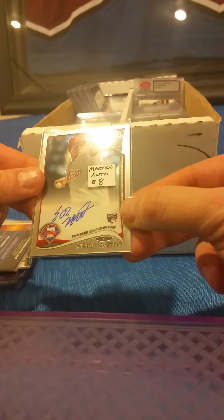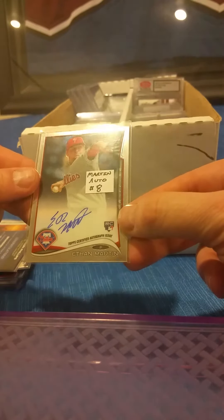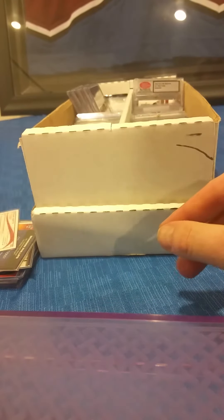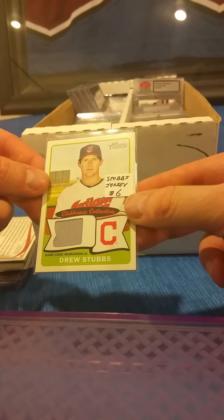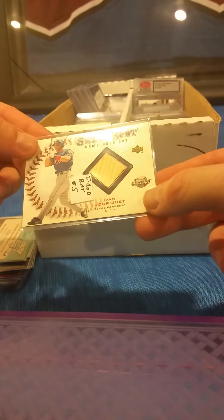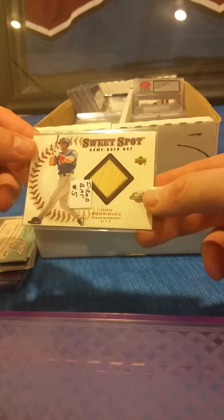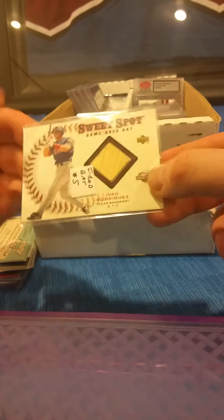Ethan Martin, Philadelphia Phillies — on-card Topps Chrome rookie autograph from 2014. Drew Stubbs, Indians, from Topps Heritage — that is a game-worn jersey card. Here's an Ivan Rodriguez bat card, a little bit older, from 2001 Upper Deck Sweet Spot. I believe that is actually the first year they did the Sweet Spot game bat card.